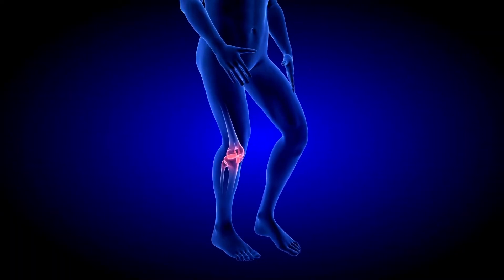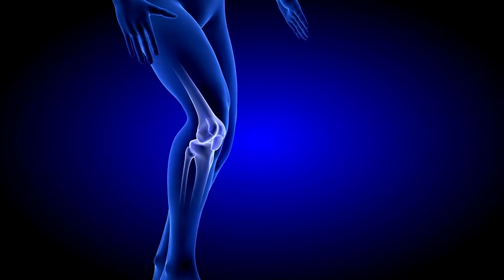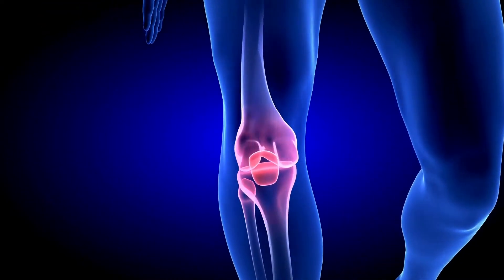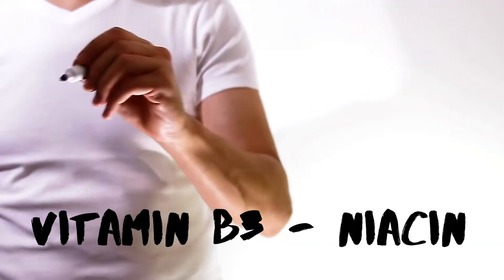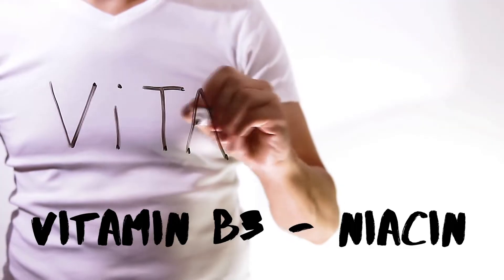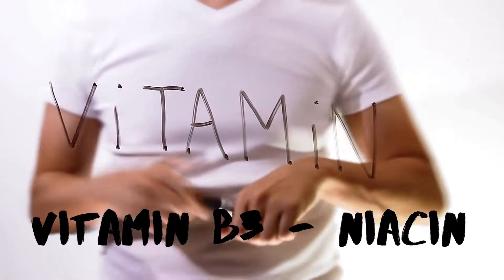Hey, Dr. AJ here. If you have arthritis, exercise is one of the best ways to improve your pain, but that's really difficult with stiff and painful joints. Luckily, there's an easier way to do this using a simple vitamin. In this video, I'll tell you how to use niacin to cut down your arthritis pain significantly. Make sure you watch until the end to learn what dose you need to take for it to be effective, and one more thing you need to know before taking niacin.